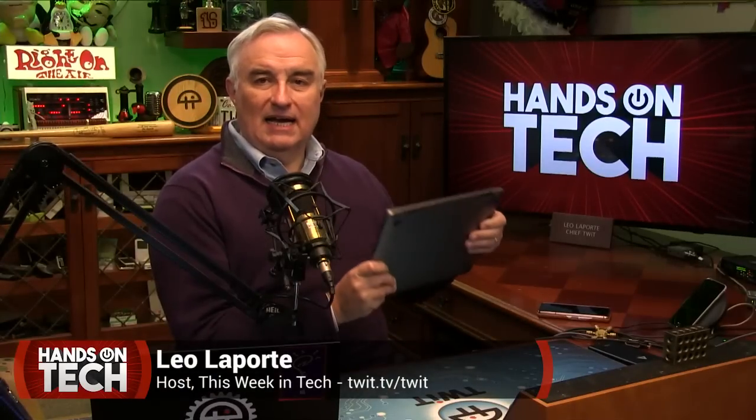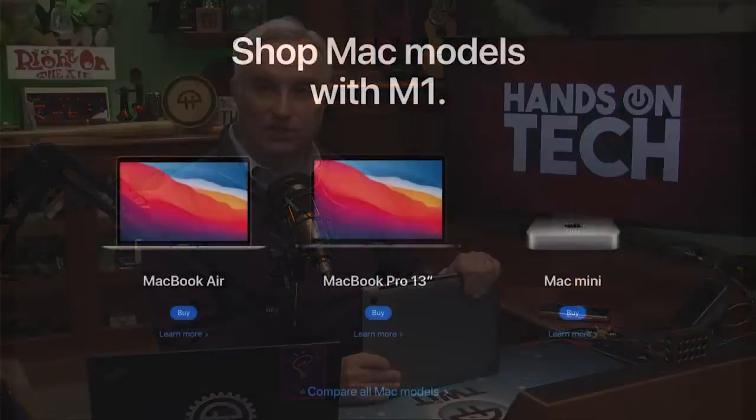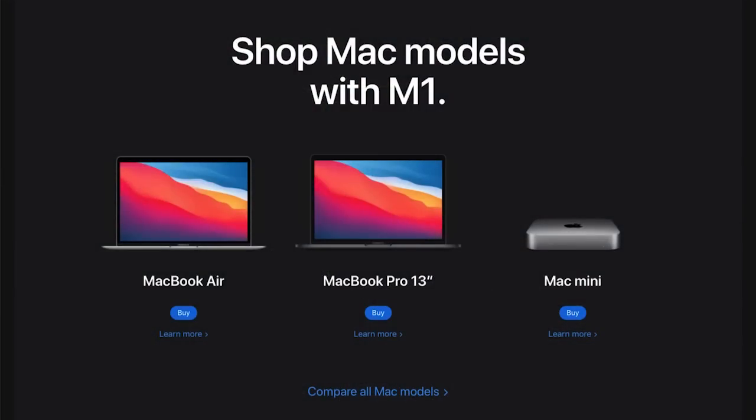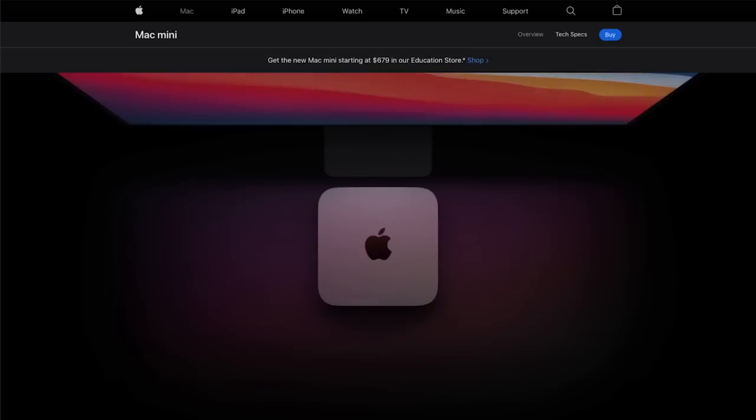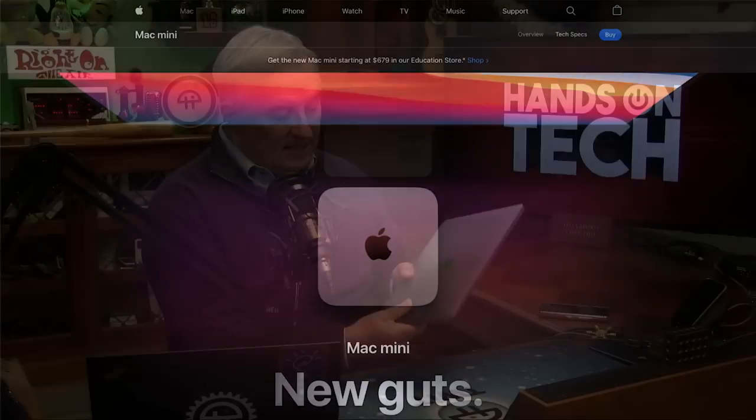Well, it's finally here in my hands. This is the Apple MacBook Pro — the 13-inch model. Apple announced just a couple of weeks ago three new Macintosh computers: a MacBook Air, a MacBook Pro 13-inch, and a Mac Mini. I decided to go for the MacBook Pro, first because I wanted a laptop, but second because this had the best battery life — Apple claiming as long as 20 hours of nonstop video watching.